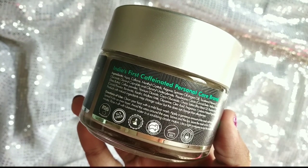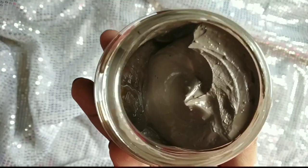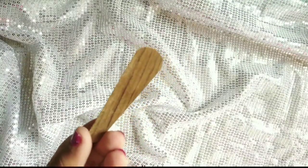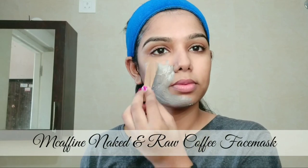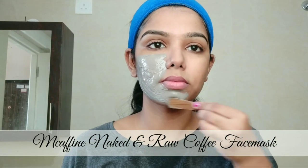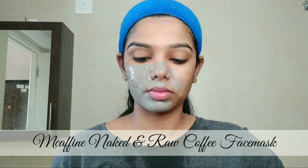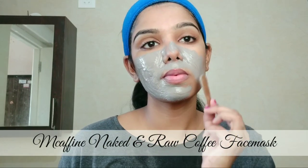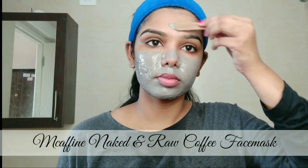The face mask is suitable for normal to oily skin type. It comes with a spatula, which makes it easier to apply. During winter, it provides nourishment. It contains argan oil for nourishment, and helps keep skin soft. It provides hydration and gives the skin a glowing look. It also contains vitamin E to moisturize the skin.